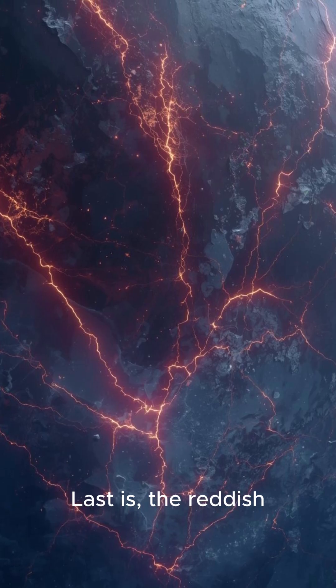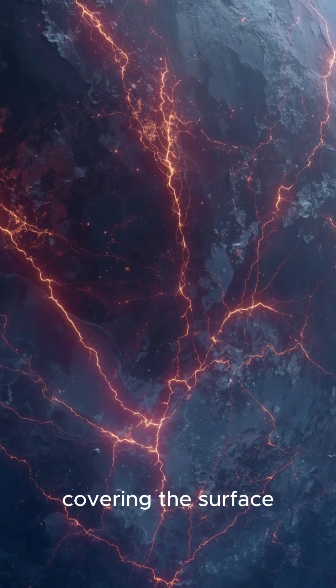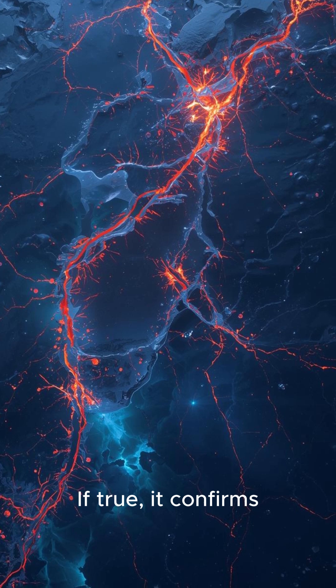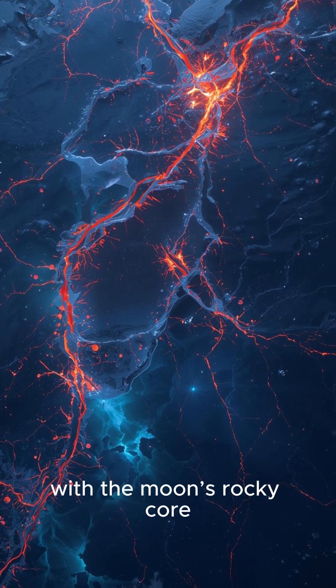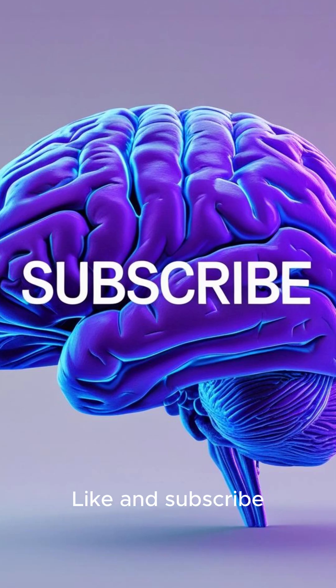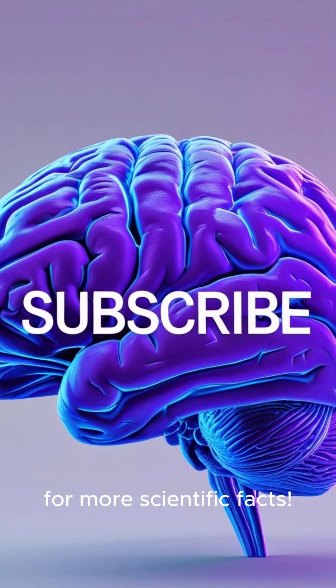Last: the reddish streaks and cracks covering the surface may be frozen sea salt from the ocean below. If true, it confirms the water is in contact with the moon's rocky core, a key ingredient for life. Like and subscribe for more scientific facts.